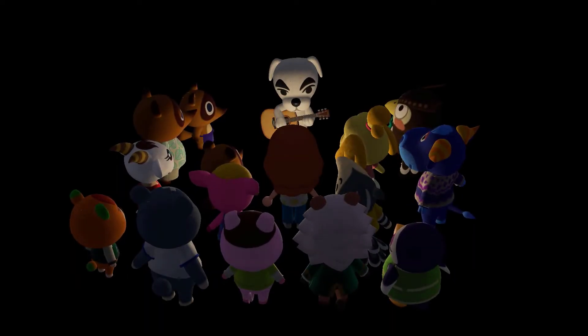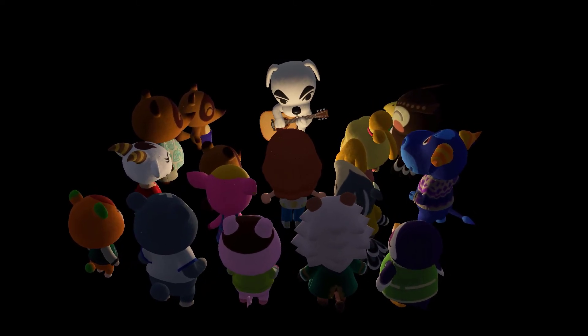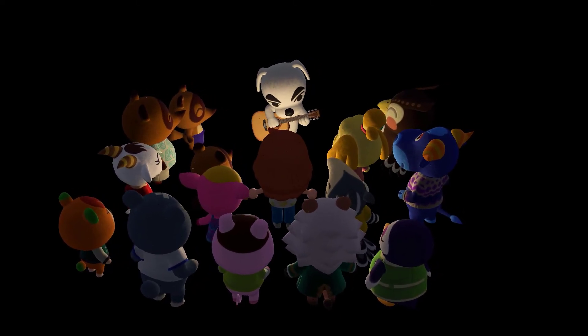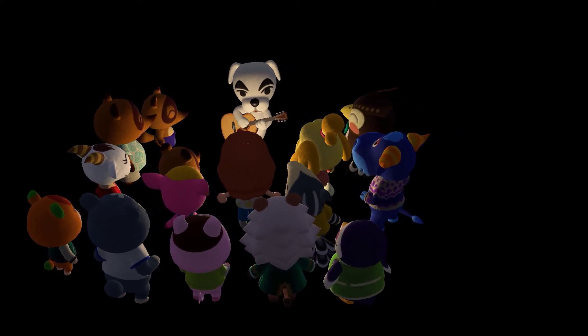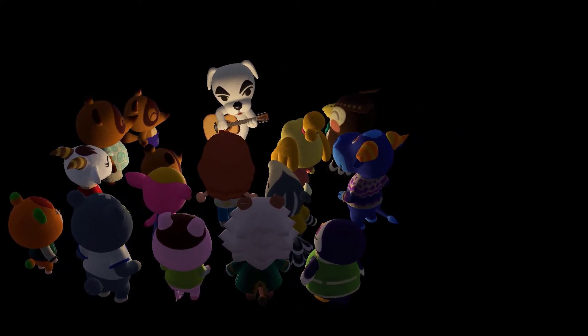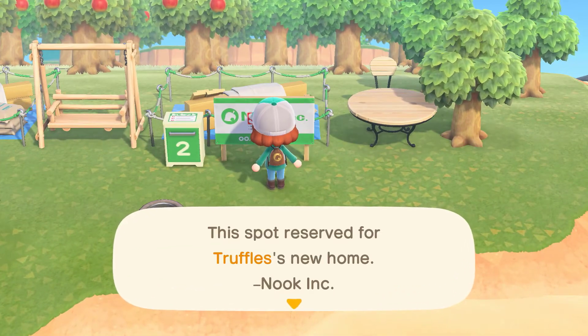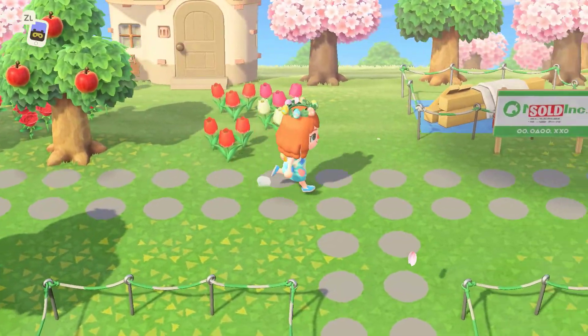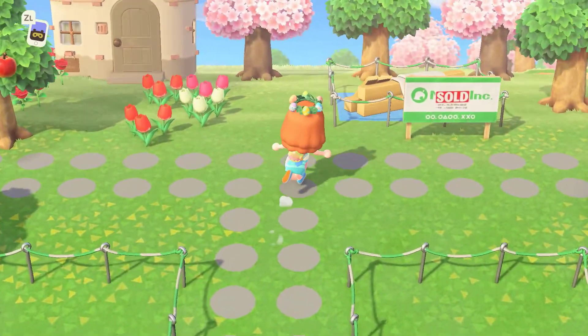Radios and speakers placed across your island can now be given individual KK Slider songs to play. Previously, they were all synchronized in playing the same track, but now this gives you even more customization to decorate and theme different areas. Also, if you experienced the 'I've moved out' villager glitch, this should now be fixed. On your next in-game day, the glitched villager's house will be removed from your island.